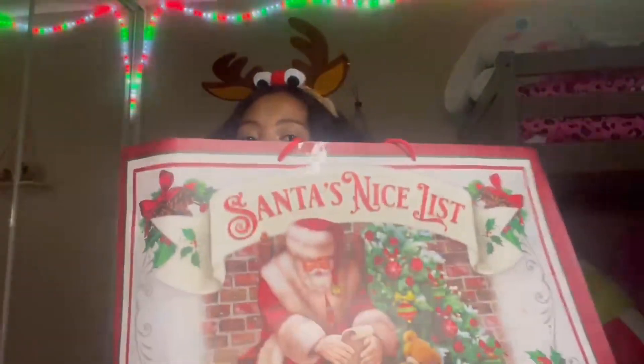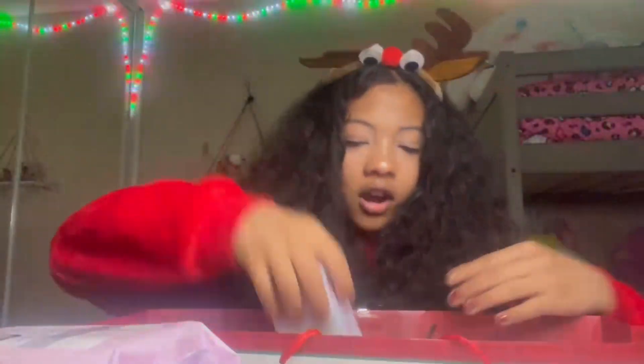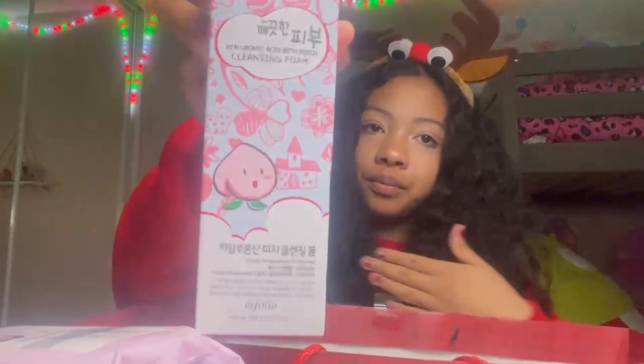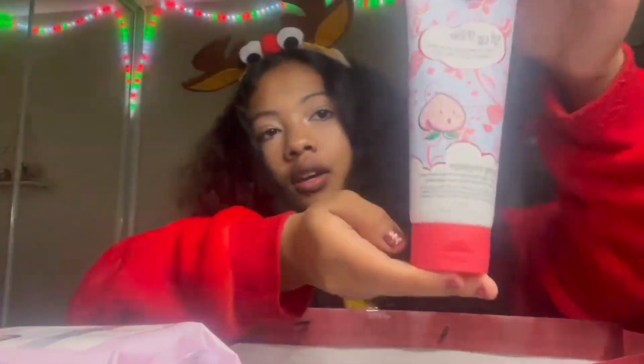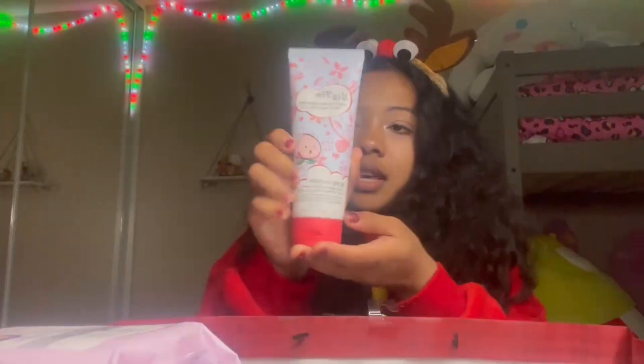Next I got some makeup remover — good thing I got this because I was actually running out and I'm on my last pack right now. I also got this cleansing foam — this is what it looks like, it's a peach scent. I can't wait to use it on my face.